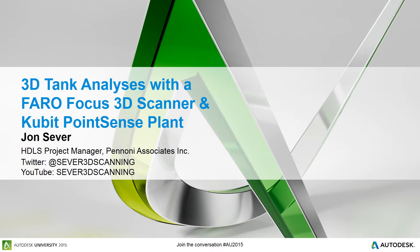I will be showing you a case study where Pannoni Associates was able to use Point Sense Plant to analyze an above-ground storage tank.